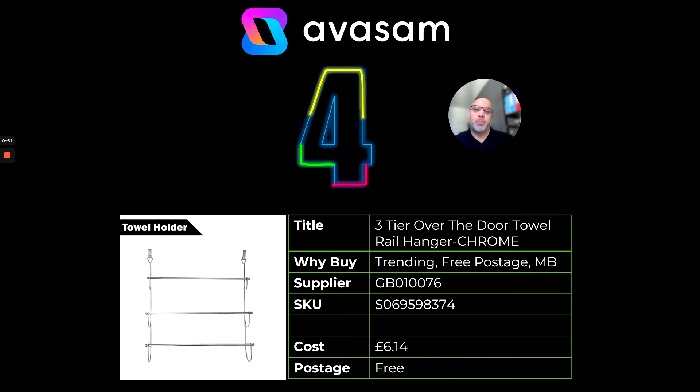This one's on multi-buy, so multi-buy works in terms of you can offer multiple products — your customer could be buying three of these and there'll be a saving. Check out the product page for the details of what those savings could be. This one's from supplier 76 and the cost price is £6.14 with free postage.